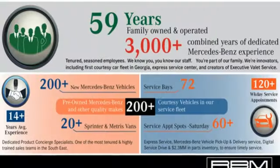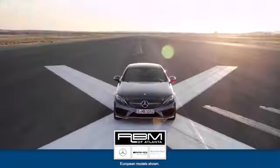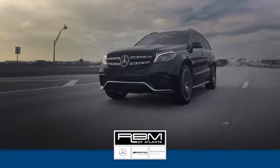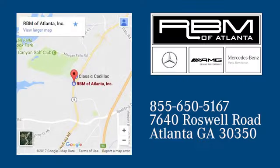Mercedes-Benz keeps setting the standard and driving forward. Hurry in today and see it for yourself. At RBM of Atlanta in Sandy Springs, we have the best selection of new and top quality pre-owned vehicles to choose from. We are conveniently located at 7640 Roswell Road in Atlanta.